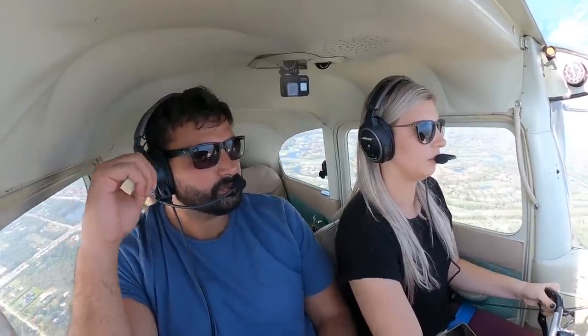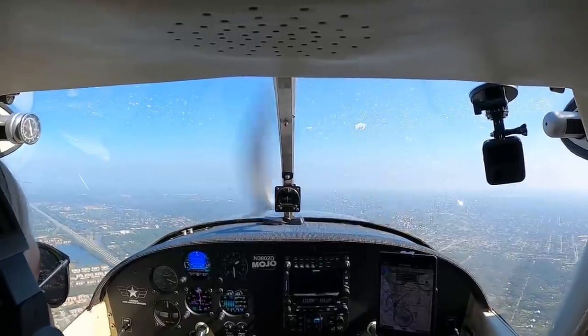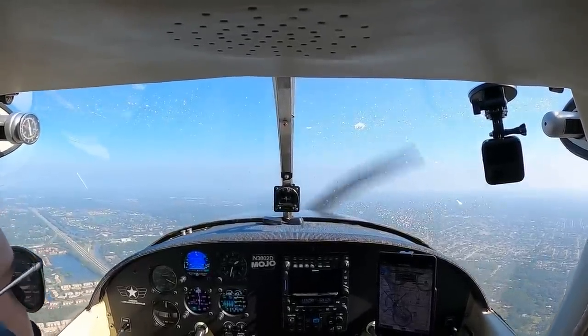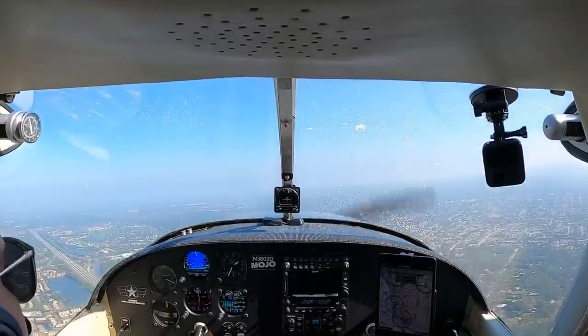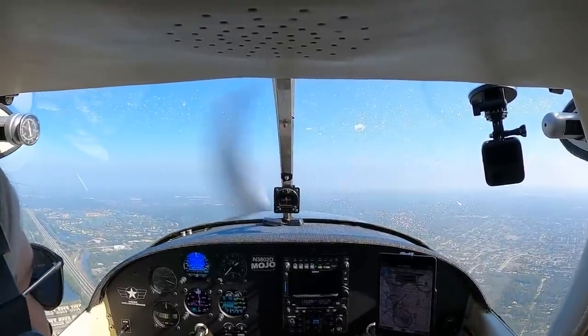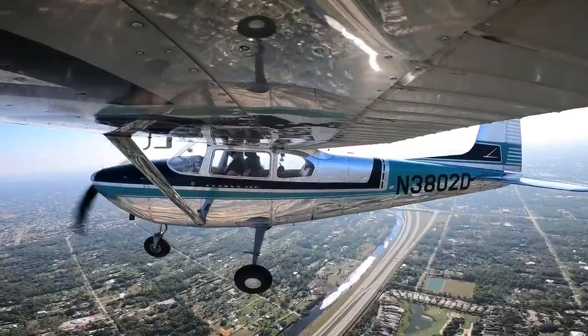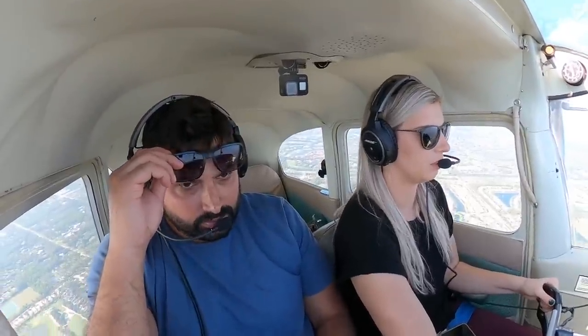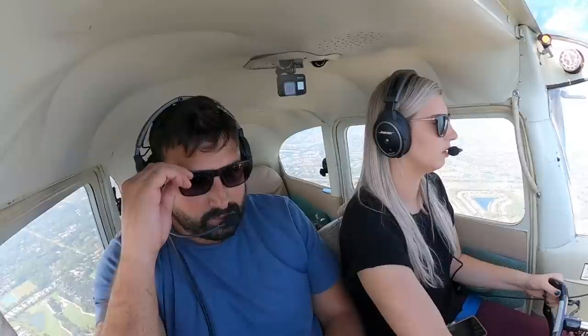Now we're at a safe altitude. I'm going to pull back my manifold just a tad just to keep things cool. We're at 1,500 feet, I'm still climbing really well. My CHTs are up at 394 — I don't like them to get above 400. I'm just pitching over just a little bit and pulling back manifold.